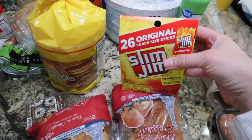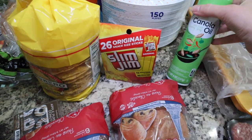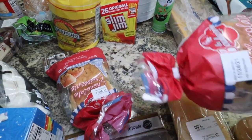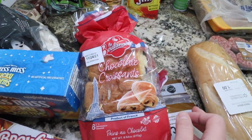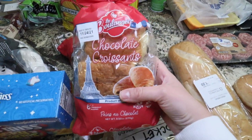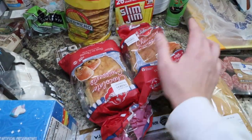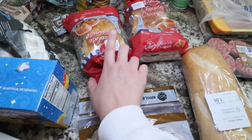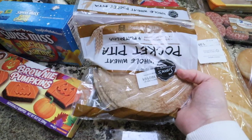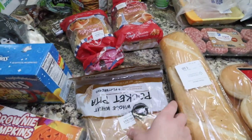I grabbed some Slim Jims just for my husband and my youngest son likes these as well. We're almost out of canola oil spray, so I grabbed that. I've never seen these before, but my kids go crazy for the Starbucks chocolate croissants. I saw these at Walmart and there's six of them in there, so I picked up two packs because they just looked really good and I know they'll go so fast. I grabbed some pita pocket bread because I want to do tuna pita pockets.